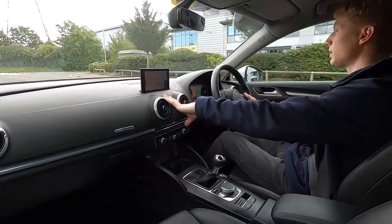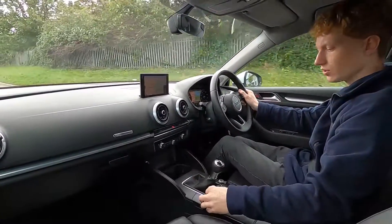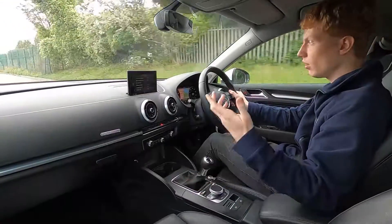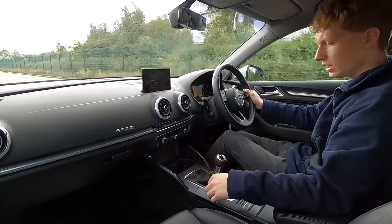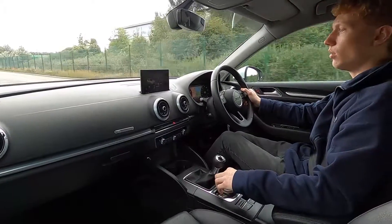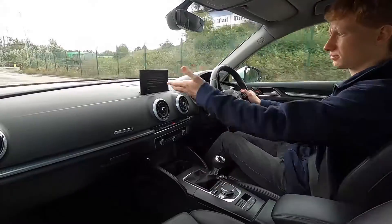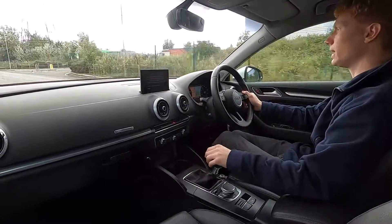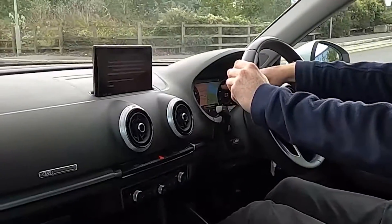On the entertainment system, this car's got built-in sat nav. You've also got DAB radio, Bluetooth and phone connectivity, USB, and the screen is also compatible with Apple CarPlay and Android Auto.